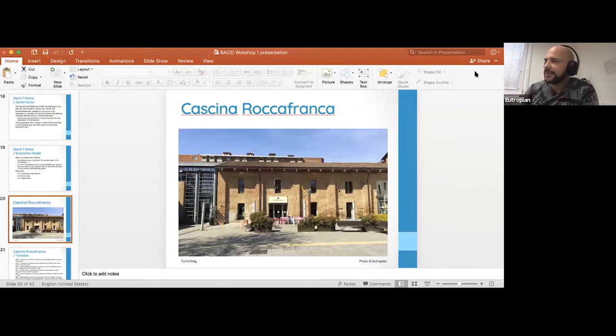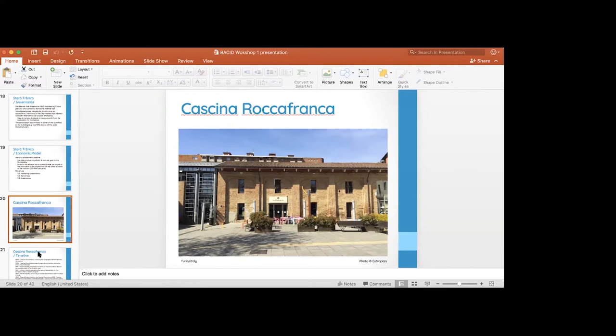When we were there shooting the documentary, it was a big deal — one of the founders becoming the mayor, though he was not yet elected if I recall correctly. The next case study is the Cascina Rocafranca in beautiful Turin, which I had the pleasure of visiting. Our resident English-Italian, Daniela Pati, will tell us more about this case.